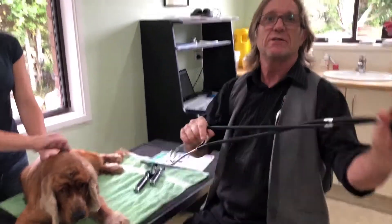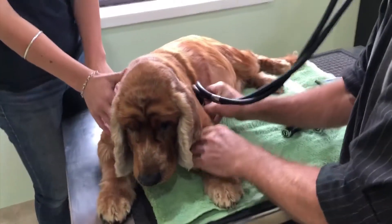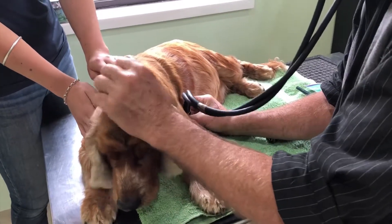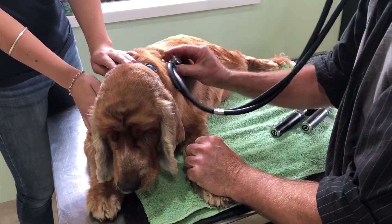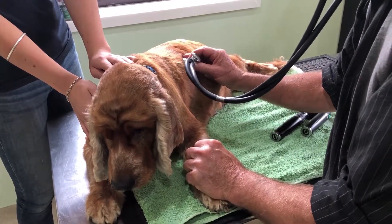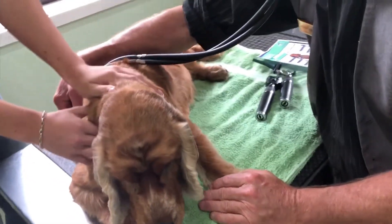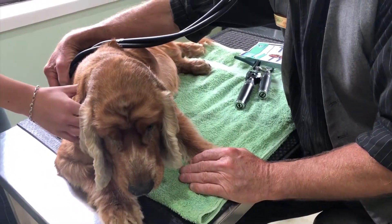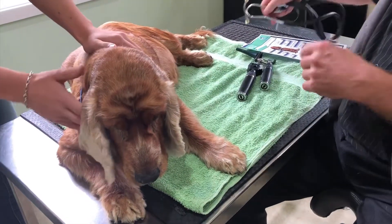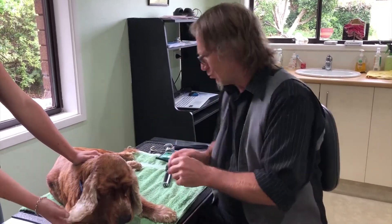So let's get back to this fella. The first thing we start with is listening to the heart and the lungs with the stethoscope. This heart's perfect. Lungs on that side are excellent, as are the lungs on the other side. I'm going to go through this a bit more quickly than I normally would — I'd normally take a lot more time, but for the sake of the video I'll do it quickly.